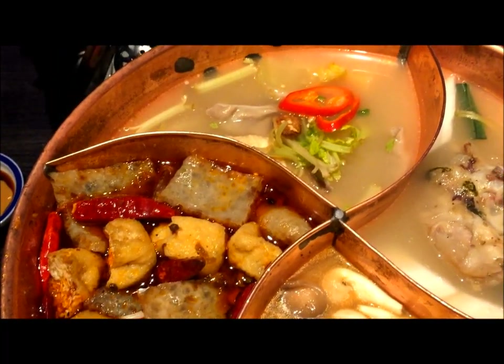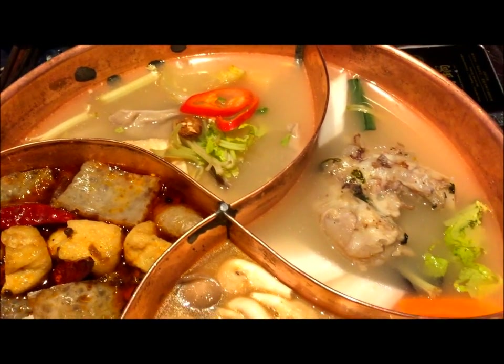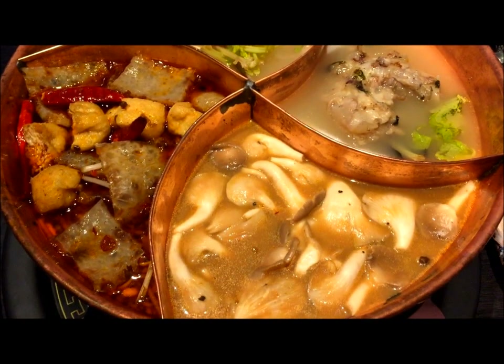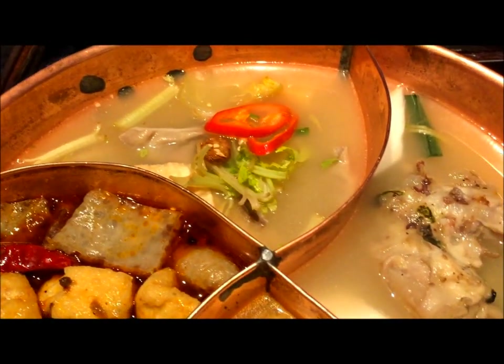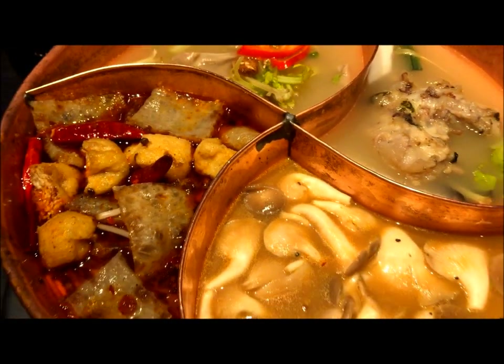One great thing about this restaurant is the variety of soup bases you can choose from. So we chose the Sichuan soup base, the truffle soup base, the preserved vegetable pork stomach and pepper soup base, as well as the pork bone broth soup base.